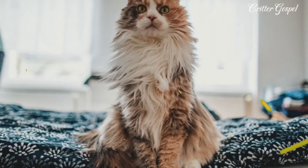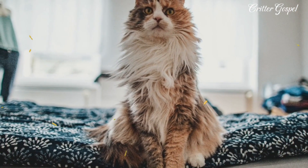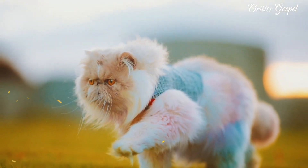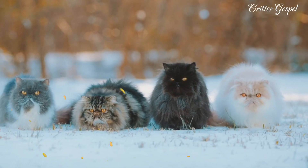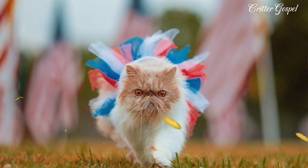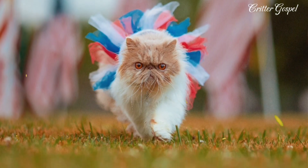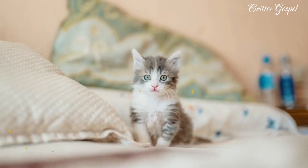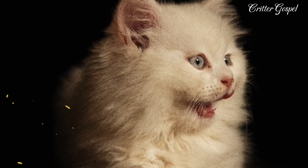Number fourteen: Persian cats have short, thick, and sturdy legs that support their heavy and muscular bodies. Number fifteen: Persian cats have small, round, and furry ears that are set low and wide on their heads. Number sixteen: Persian cats have long, fluffy, and plumed tails that they often curl around their bodies. Number seventeen: Persian cats are very popular and famous, appearing in many movies, books, paintings, and advertisements.